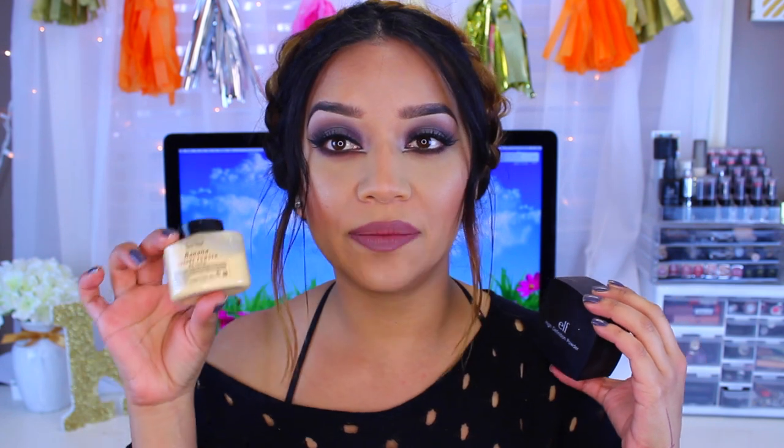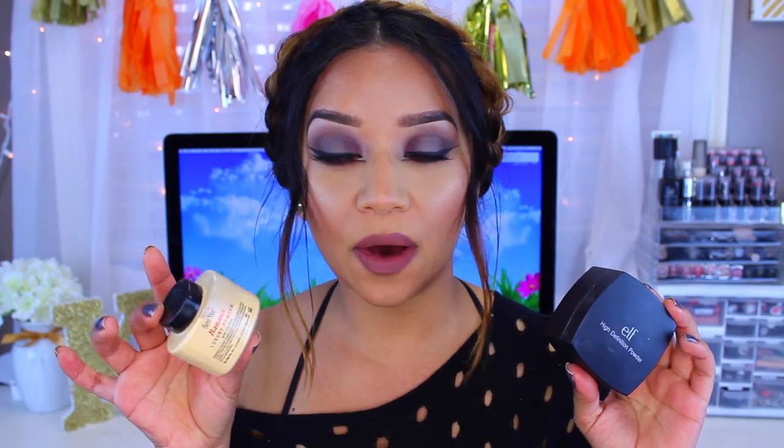Hey guys, welcome back to my channel. Today's video is going to be a product comparison. I will be comparing these two products: the ELF High Definition Powder in Corrective Yellow and the Ben Nye Banana Powder. This is so hyped on YouTube. I've had mine for about a year and barely used any, because a little bit really does go a long way. I'll be doing a demo side-by-side comparison on my face.